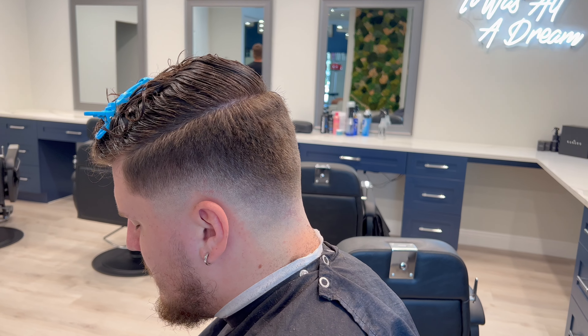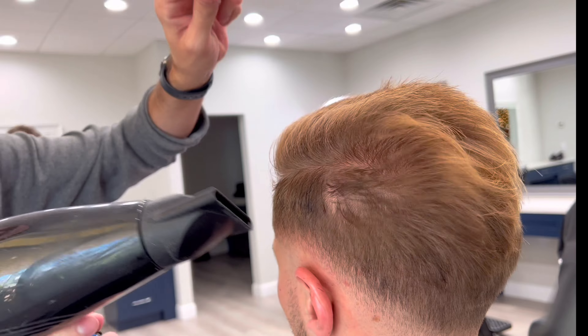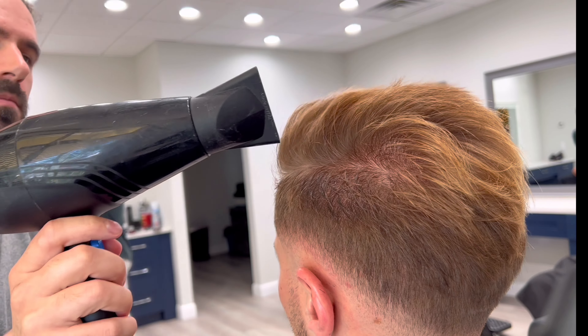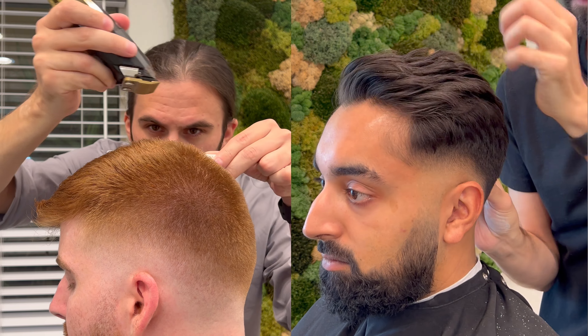Now the next hairstyle you've probably seen quite a bit, and I honestly don't think that it's going anywhere for quite some time. This is going to be the low skin fade. This is when the skin line is set very low — it goes above the ear and drops down into the back. This is a great option because it gives you a sharp fade, but it still leaves a little bit of weight up into the side of your head. And with the top, you can either bring it down short or you can leave it a little bit longer — it's completely up to you.